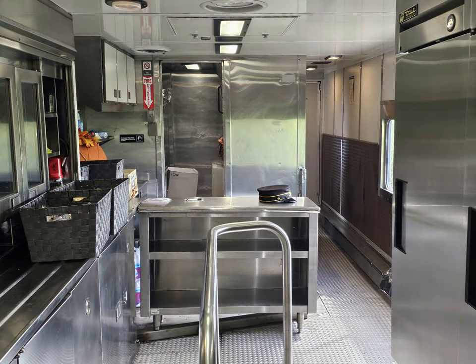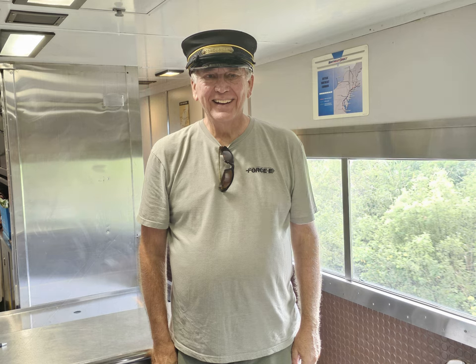We took a peek inside the kitchen to see what it looks like, and the crew member left their hat behind.